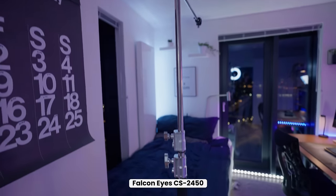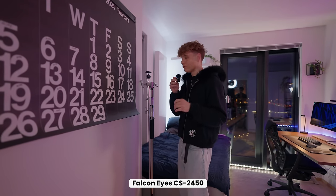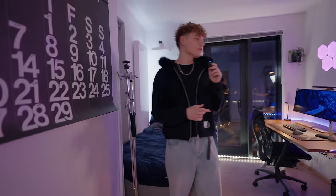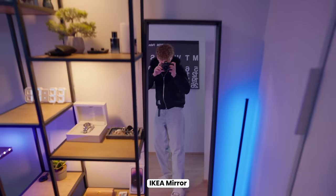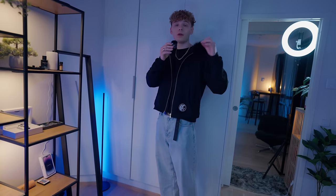Behind the calendar we've got the C-stand, which is used for taking overhead shots — think unboxing videos, me typing on the keyboard, things like that. Down here is my backpack, a nice leather bag. Over on the left is a mirror I use to check my outfit before leaving the house, and here we've got an LED stand — lighting was something I really wanted to focus on.